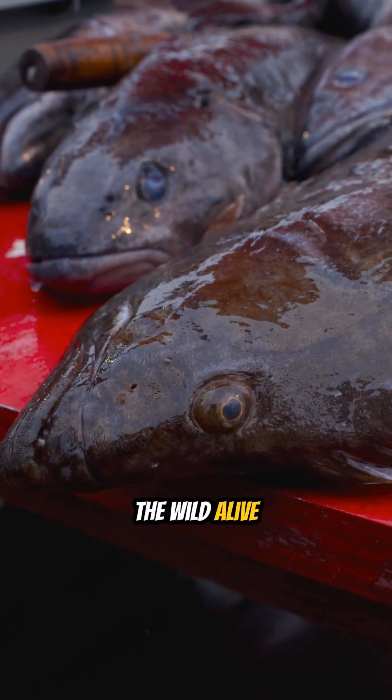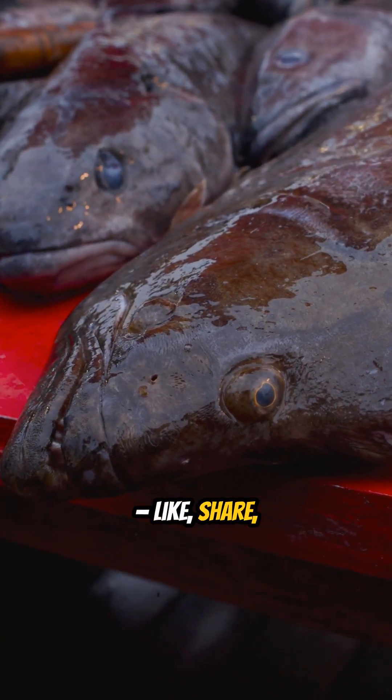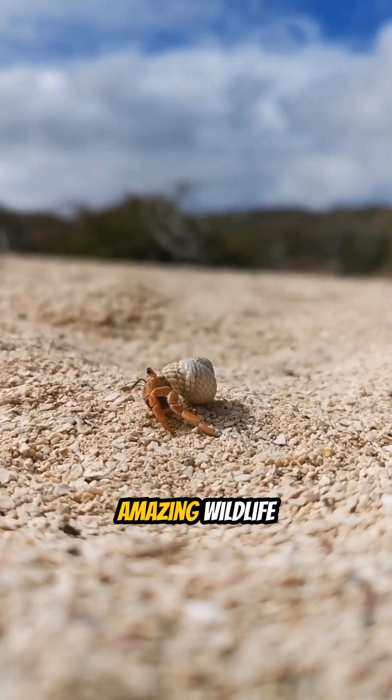Let's keep the wild alive! Like, share and subscribe for more amazing wildlife moments!